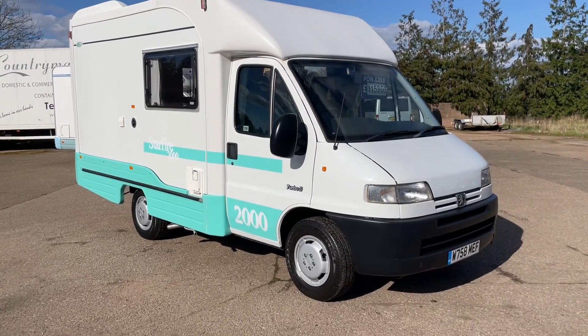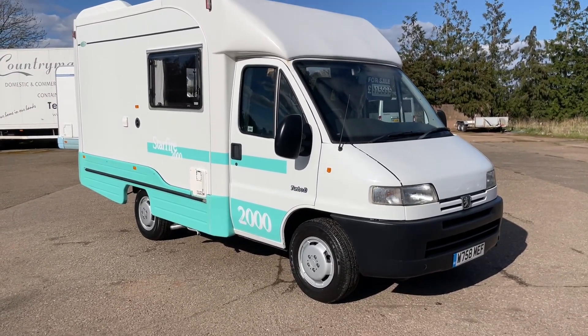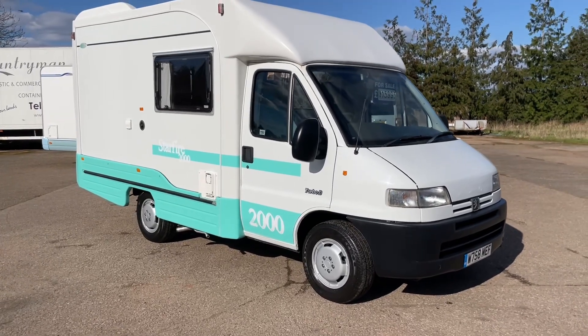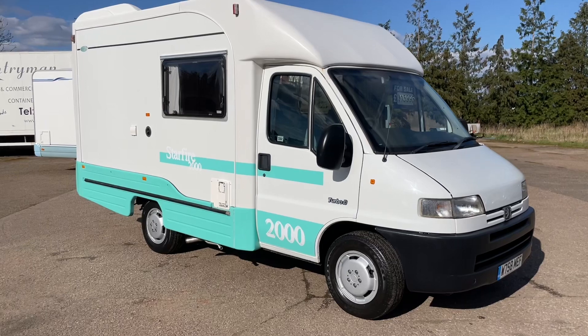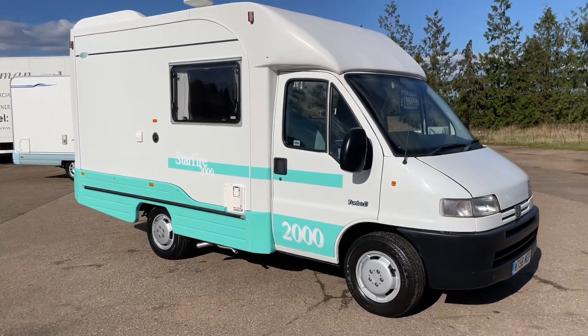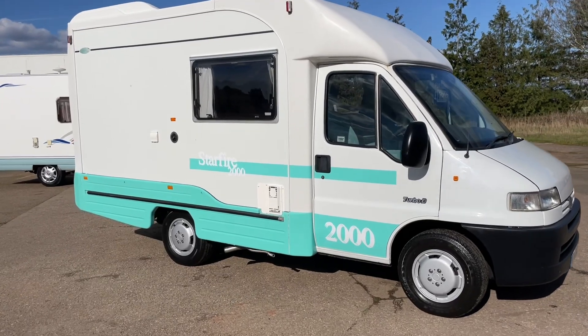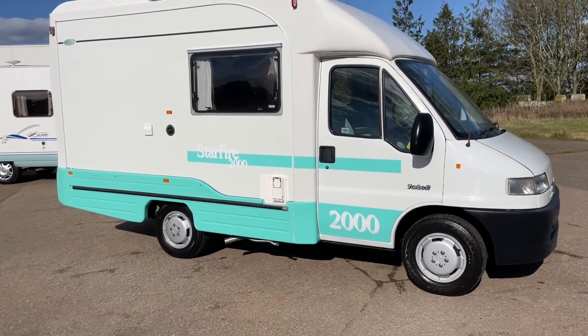Only done 85,000 miles. Full service history up to date. Recent Campbell water pump. Brand new awning fitted last year, £864. Brand new solar panel fitted last summer as well. MOT till August.